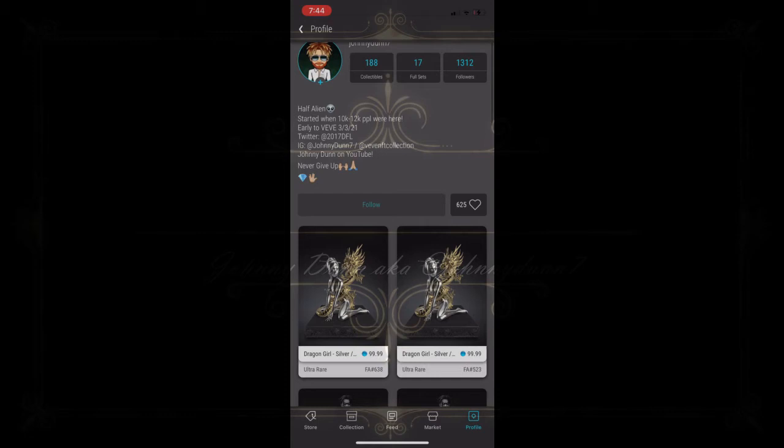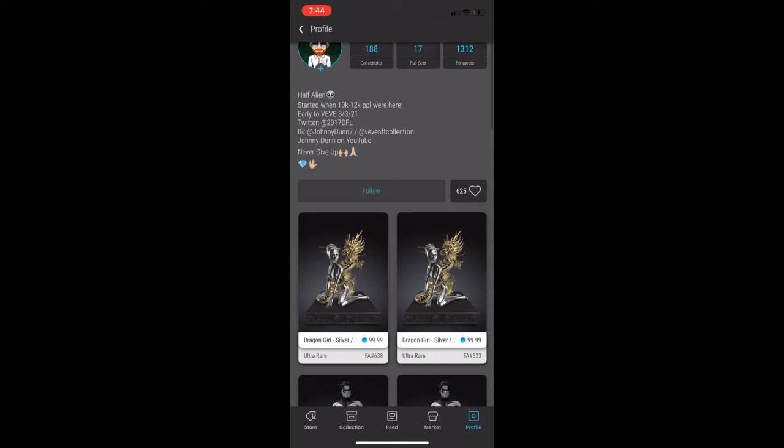What is going on y'all, it's your boy Johnny Dunn7 and we're back with another one — the VV Live Pod number three. This is my profile here on the VV app, Johnny Dunn7. Going through my Dragon Girl, Nightwing, Rizzo, Robin — some of my favorite ones.